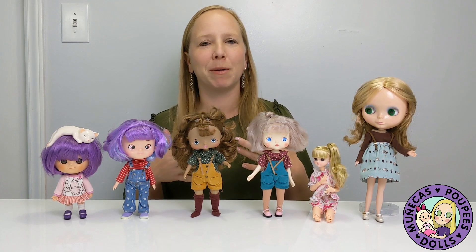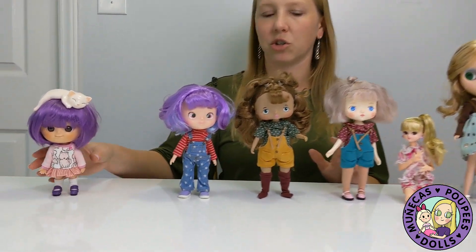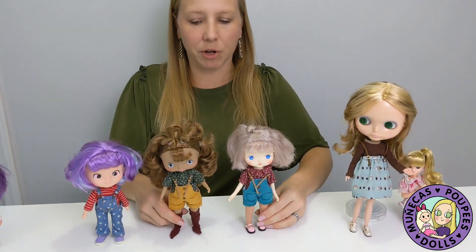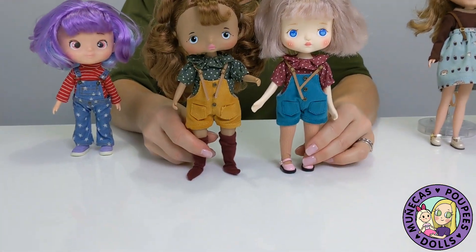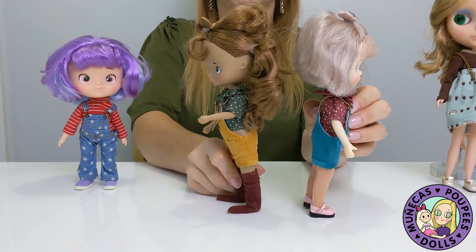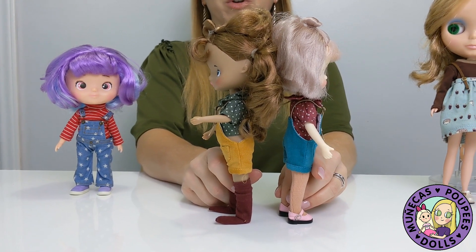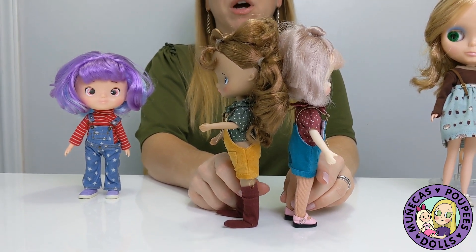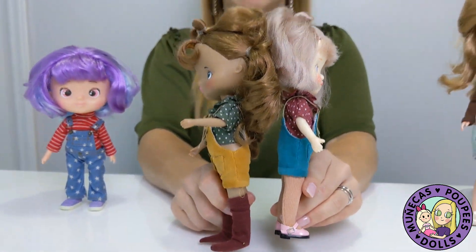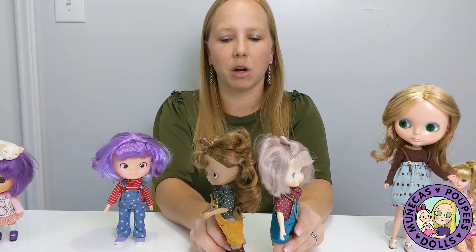I also brought along an A-Zone Emotion Body and Blythe so we can have a look at all three and see how they compare. I haven't really prepared anything — I'm just going to go through it one by one, so this may be good or terrible, but we'll see. I'm going to start with Halala versus Boca versus Hachichi. I've got Halala and Boca in the same outfit. The outfit fits Halala really nicely, but Boca is a little bit thicker, so the outfit doesn't fit her as well.